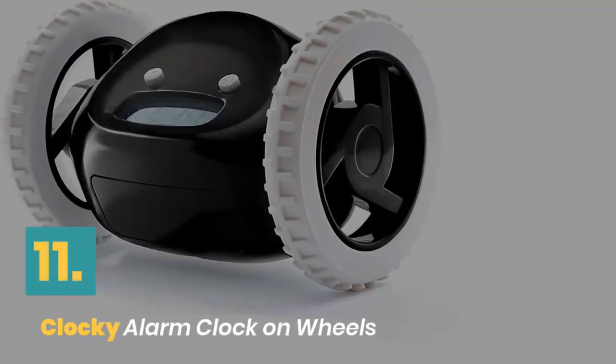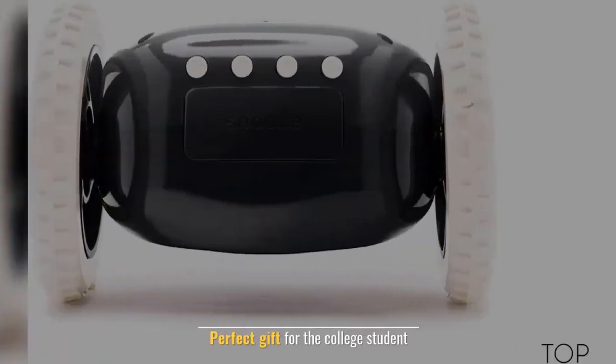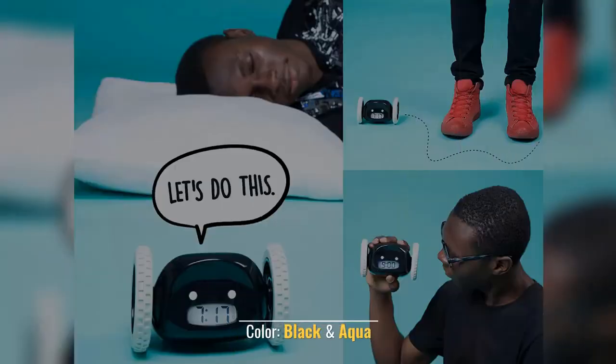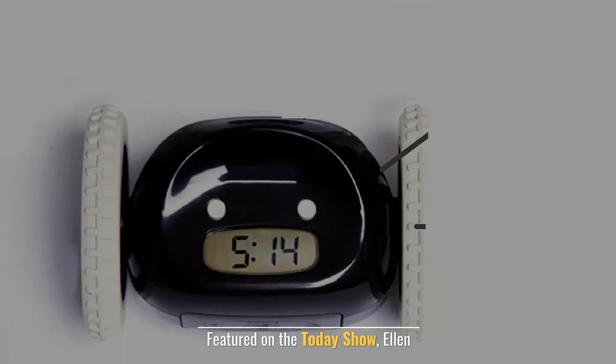Number 11: Clocky Alarm Clock on Wheels. The best wake-up call ever. Perfect gift for the college student. Original Nanda Home Clocky. Color: black and aqua. Featured on the Today Show and Ellen.